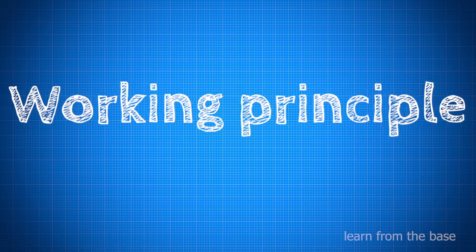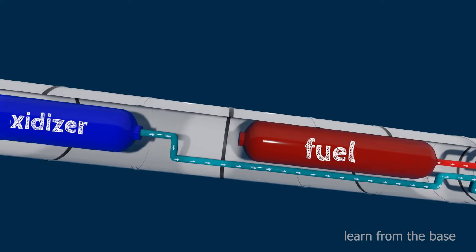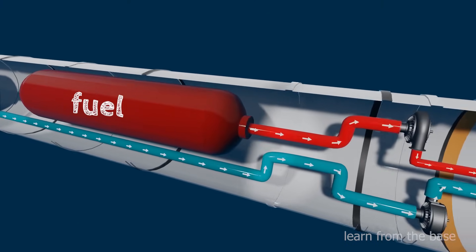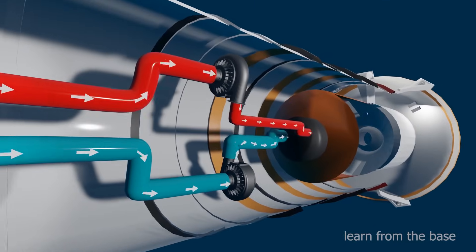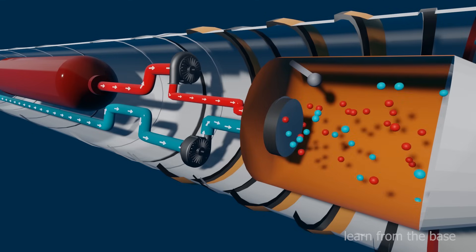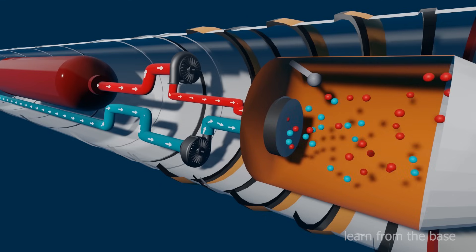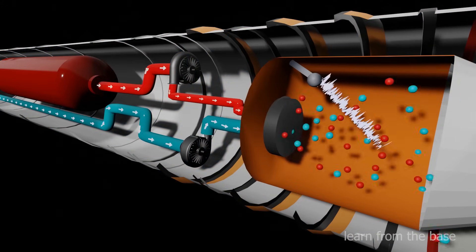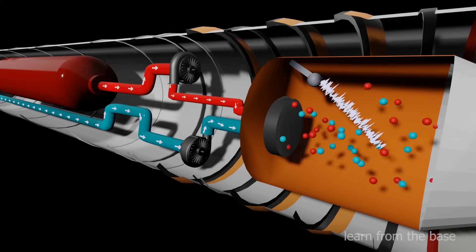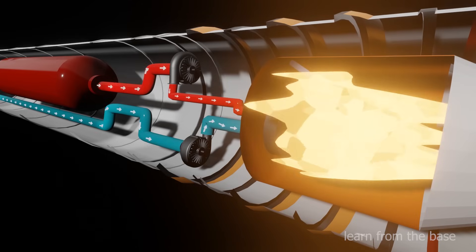Let's see the working principle of the rocket. With the help of turbopumps, the fuel and oxidizer are pumped into the injector. The injector converts the liquid propellant into small droplets and sprays them into the combustion chamber. The flow of the injector is controllable — it can increase or decrease the flow amount of the propellant. With the help of an electrical signal, the igniter generates sparks. Due to the ignition, the combustion takes place.